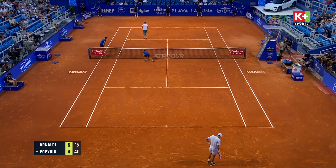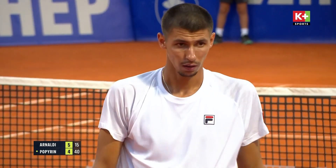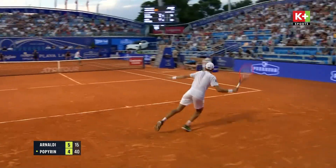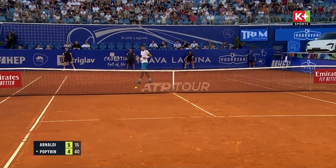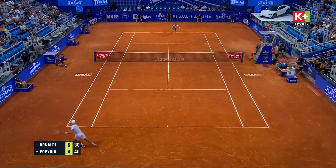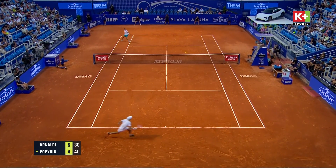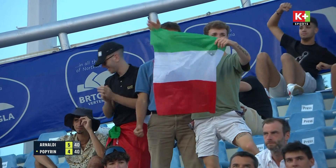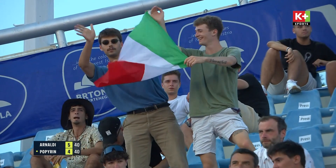That's a terrific high backhand volley — not easy. 40-15. If Popperin isn't up at the net there, he'd be making that ball back into play, but he knows he can't just reach for that, wondering whether the ball might have landed in or not.